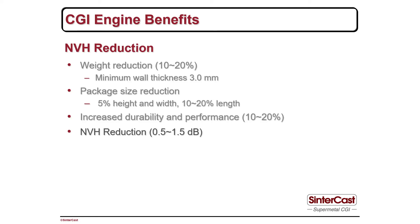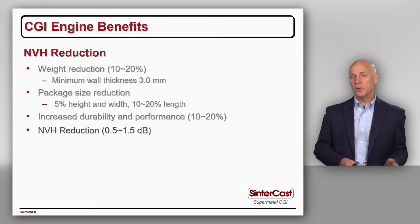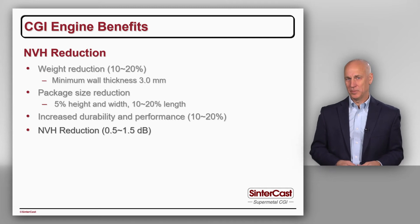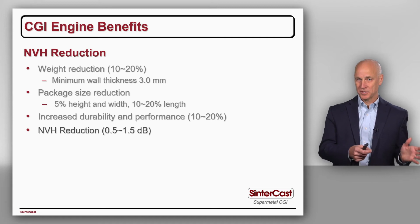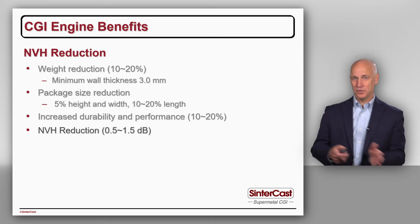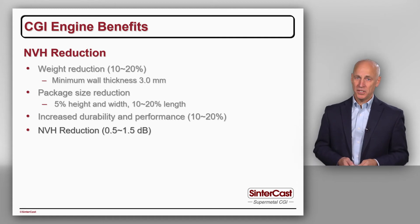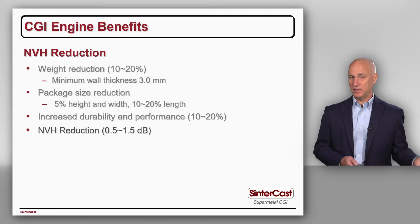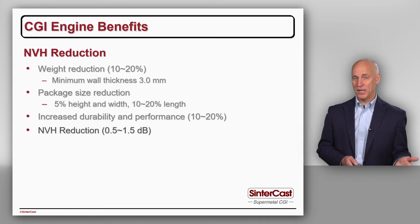The next advantage of CGI is NVH reduction — noise, vibration and harshness. In a CGI cylinder block program, we normally realise about one decibel of noise reduction, derived from the stiffness of the material. The higher stiffness of CGI increases the resonant frequency of the cylinder block. The resonant frequency is proportional to the square root of the modulus. CGI has 50% higher stiffness than grey iron, so if we take the square root of 1.5 we get 1.18, and we should expect something between 15 and 20% increase in the resonant frequency of the cylinder block.